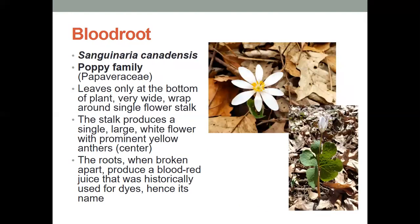Now, the bloodroot has leaves only at the bottom of the plant, and they're very wide, and they wrap around a single flower stalk. That stalk produces a large single white flower with prominent yellow anthers right in the center. Its name is interesting because the roots, when they break apart, produce a blood red juice that was historically used for dyes. Therefore, the blood red juice gave it the name of the bloodroot.